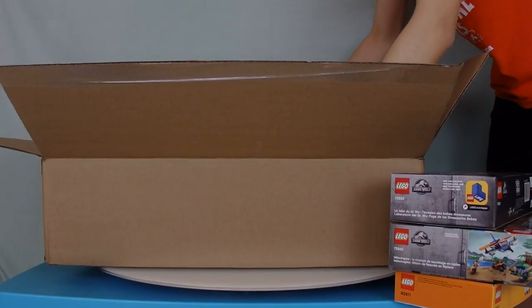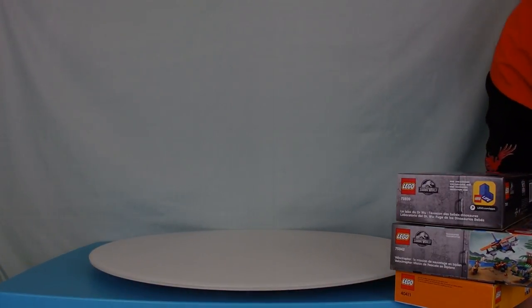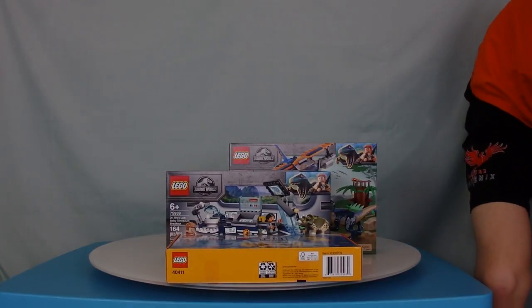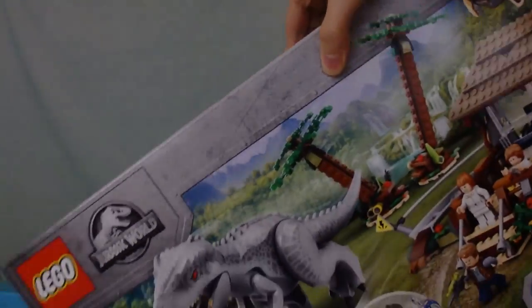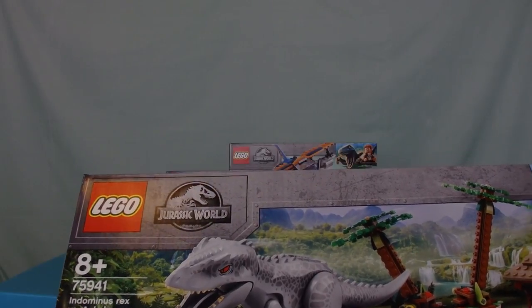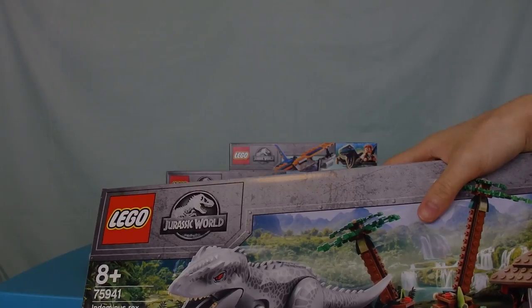Which, of course, I had to do it, because it would just be wrong not to. And I'm really, really excited for this one. What do you think it is, guys? I'm pretty sure you guys would know what it is. It's actually not that hard to figure out. The Indominus Rex versus Ankylosaurus. Ta-da. When I first saw the set I really wanted it, and now I am finally holding it in my hands.